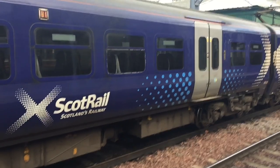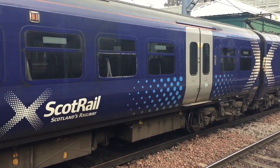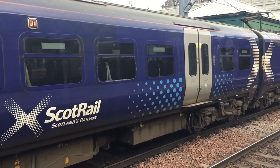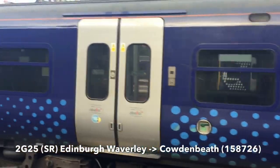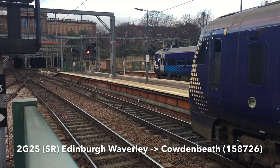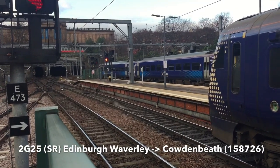Departing off the clock from platform 15 is your 11:18, 2 Golf 25 to Cadderby. And then this 334 will be going as well. Oh, 158-726. Just rest you on the fence there. There it goes.